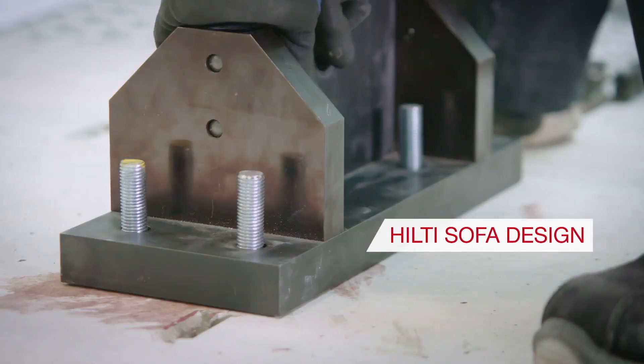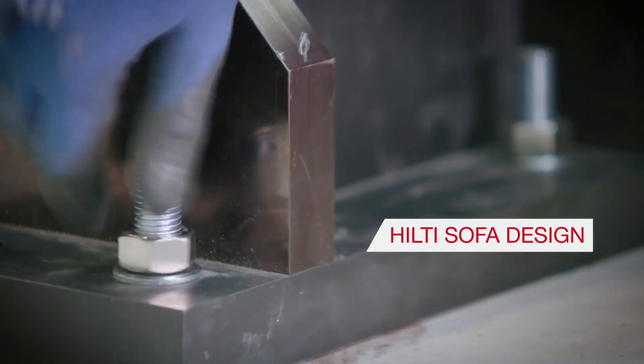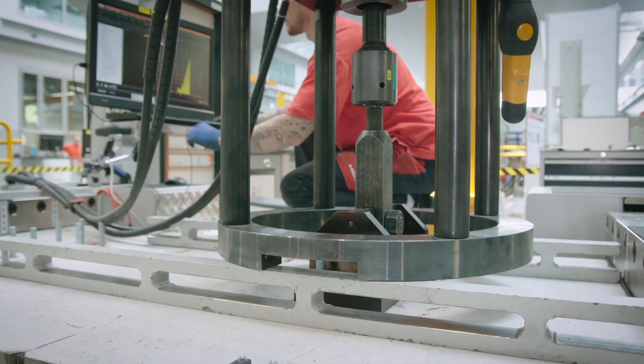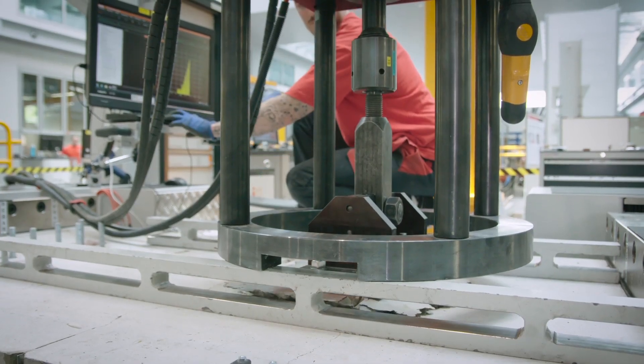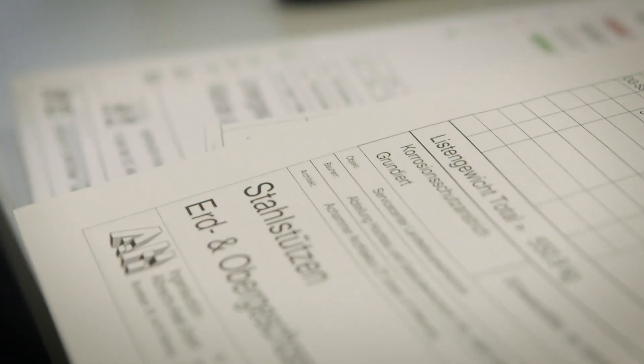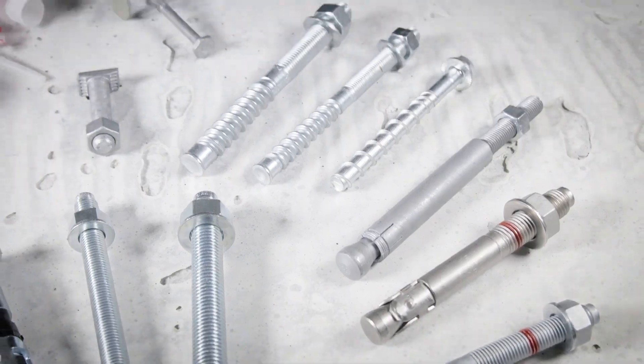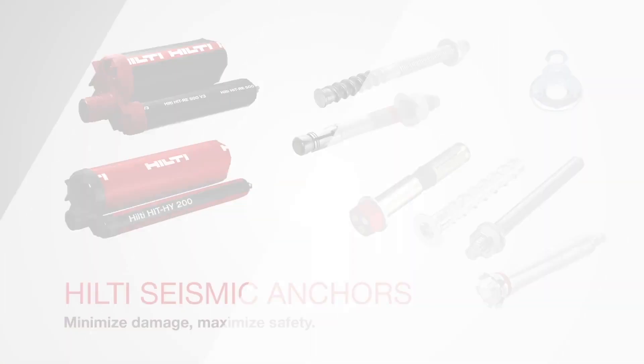Our research also generated extensive test results to allow Hilti to develop new design methods. Both standard and the unique Hilti design solutions can be easily applied in Hilti's PROFIS anchor design software. Whether it's an everyday design or a challenging seismic application design, Hilti is always your right partner.